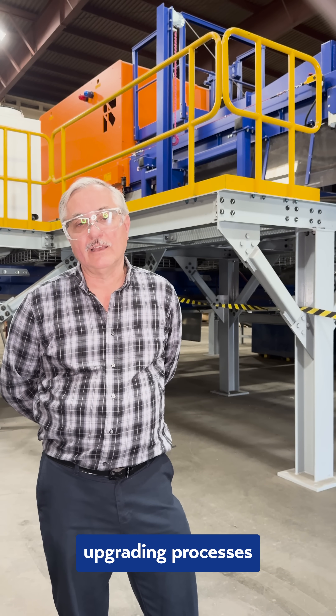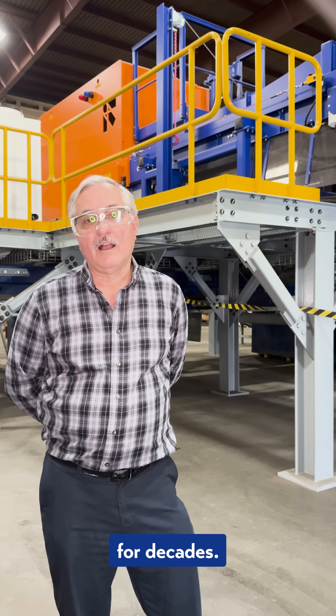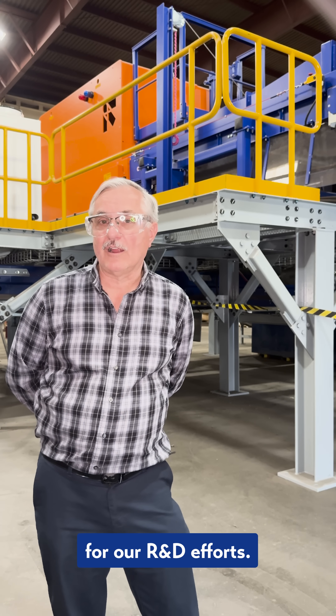Wendt has been working on upgrading processes for decades. This is the latest focus for our R&D efforts.